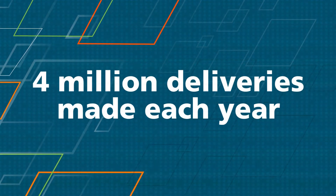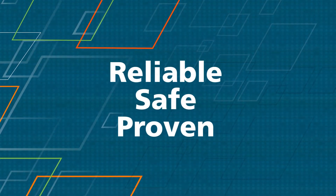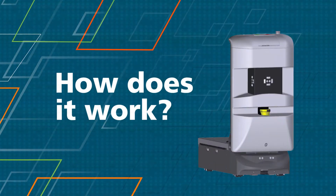Each year, Tug robots around the world make over 4 million deliveries. It is the most reliable, safe and proven autonomous mobile robot available. But how does it work? Let's take a look.